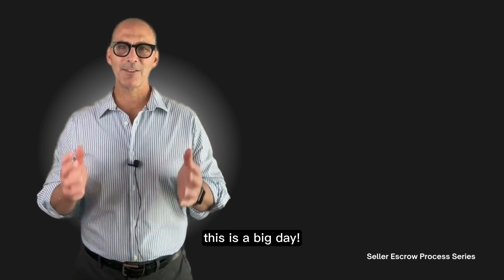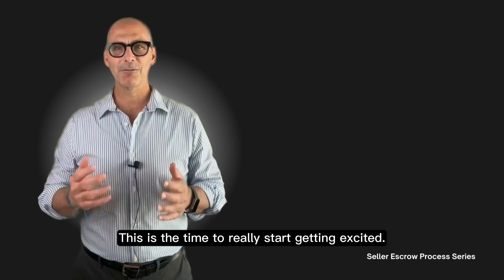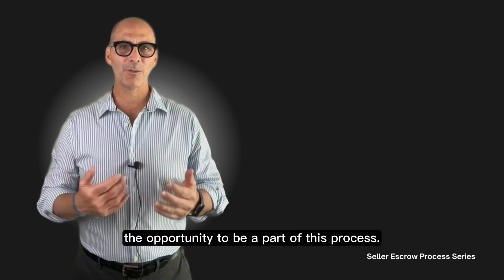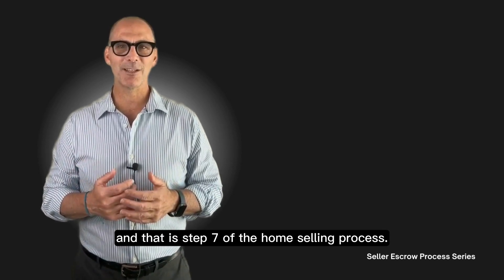To recap, this is a big day. This is the time to finalize the move and really start getting excited — we're almost there. Thank you for the opportunity to be a part of this process. That is step seven of the home selling process.